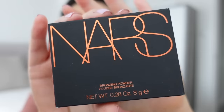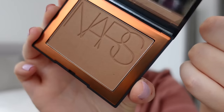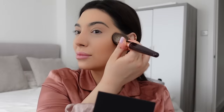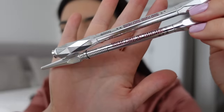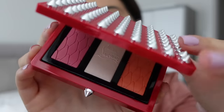Next I have the NARS bronzer. I've tried their bronzers before but not this one. This is a very popular color — it's in Laguna. It is a really nice warm everyday bronzer, not too cool-toned and not too warm, so it's a really great in-between shade.